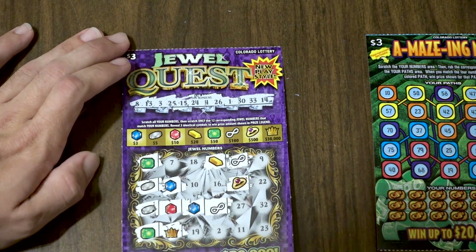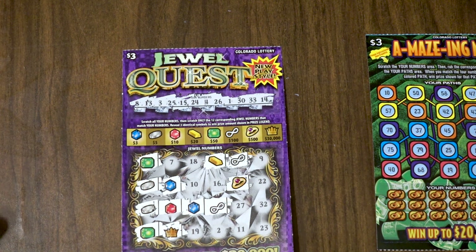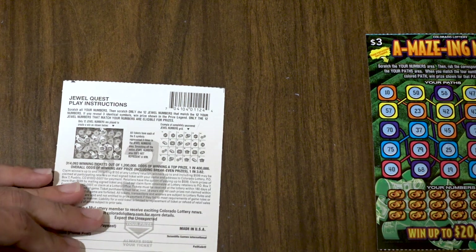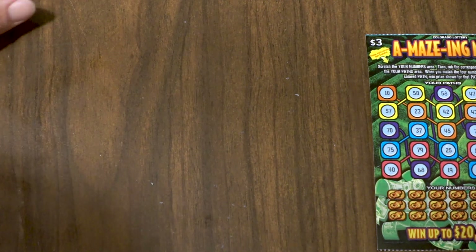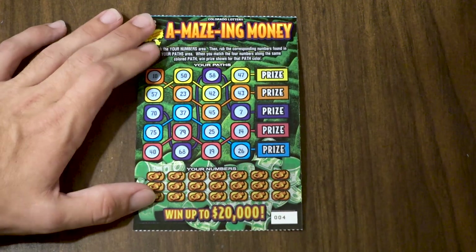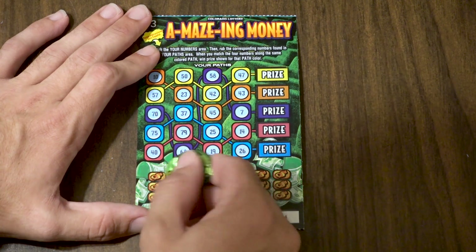That's all twelve numbers — not a winning ticket, bummer. The Jewel Quest is new and hasn't done well for us. The odds look pretty bad — about one in almost four — so maybe that's why. No worries though, we've still got three tickets to go. Moving on to Amazing Money, ticket number four.